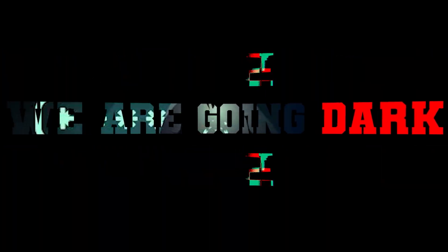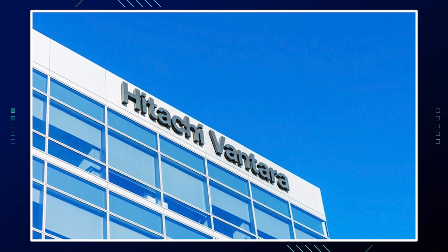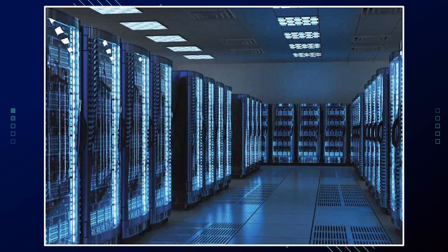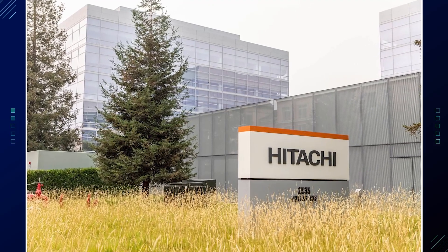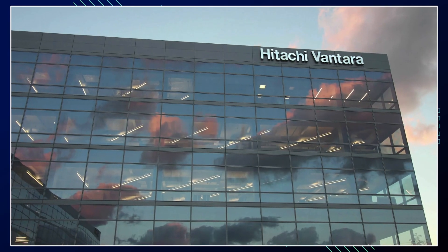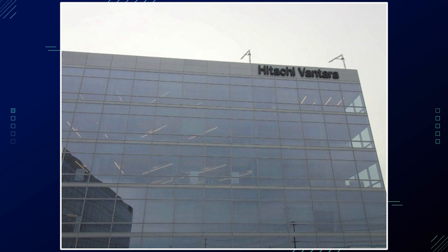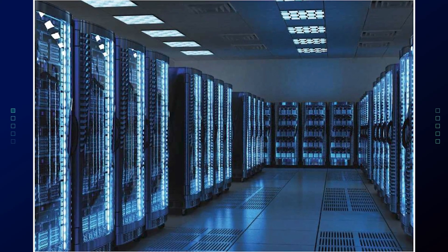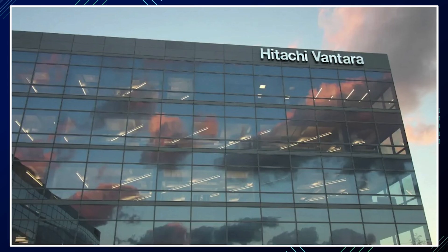We are going dark. Hitachi Vantara is basically a wholly owned subsidiary of Hitachi, specializing in data infrastructure, intelligent data management, and AI-powered hybrid cloud solutions for enterprises and midsize organizations. It's headquartered in Santa Clara, California. Hitachi Vantara serves as the data backbone for mission-critical operations, empowering businesses — including the majority of the Fortune 100 — to innovate, scale, and unlock value from their data.